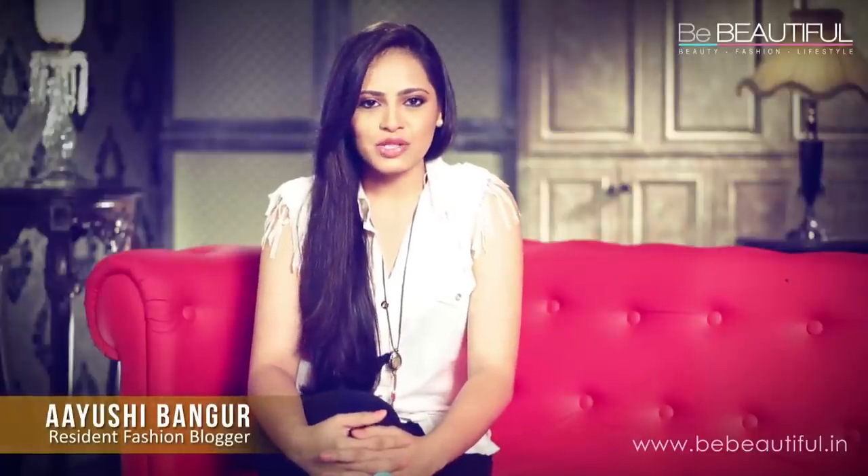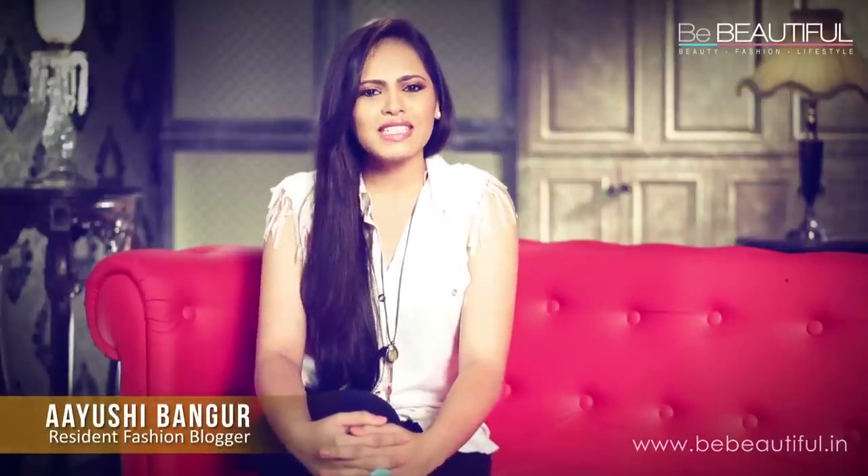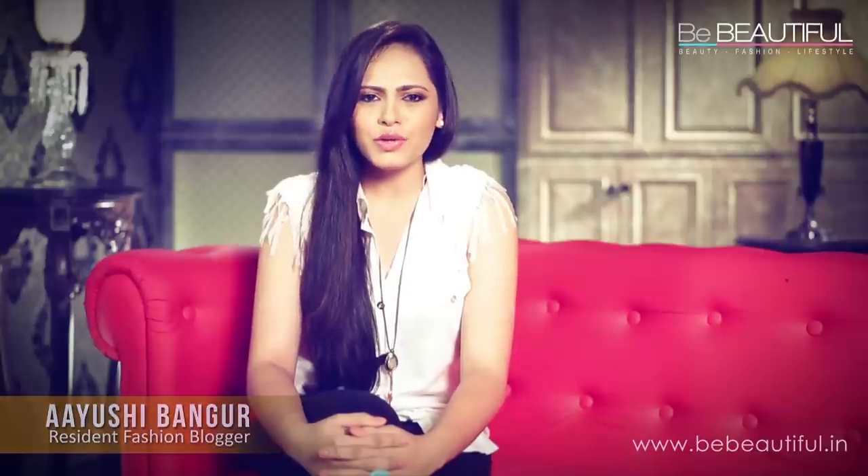Hey guys, this is Ayushi, a resident fashion blogger for Be Beautiful. They say history repeats itself. I don't know about everything else, but in fashion, things usually come a full circle. Trends come and go and then they come back again, almost always.